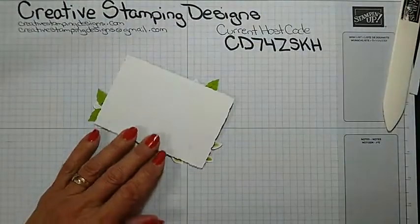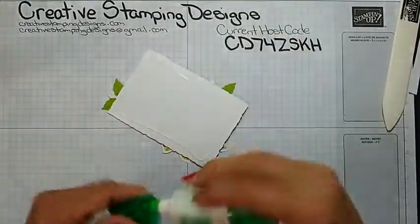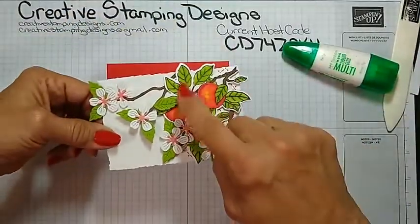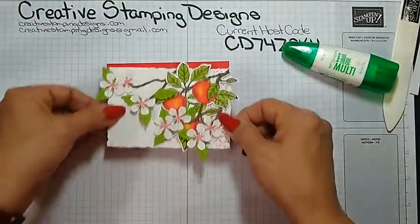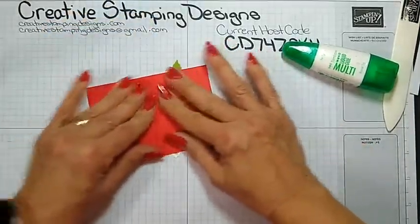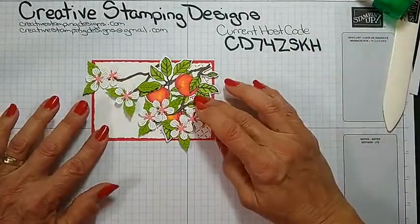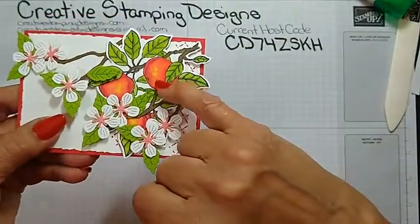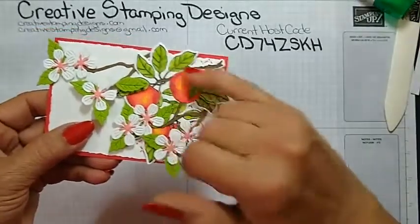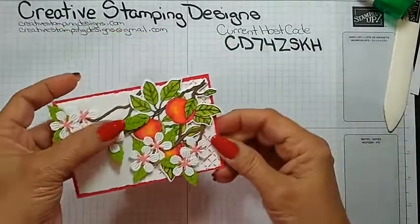I'm going to adhere this to a Poppy Parade mat. I colored the stems with my Soft Suede Stampin' Blends marker, the leaves with my Granny Apple Green Stampin' Blends markers, and the apples - I first colored them with my Poppy Parade and left one little spot, then went over the whole area with my So Saffron Stampin' Blends marker.